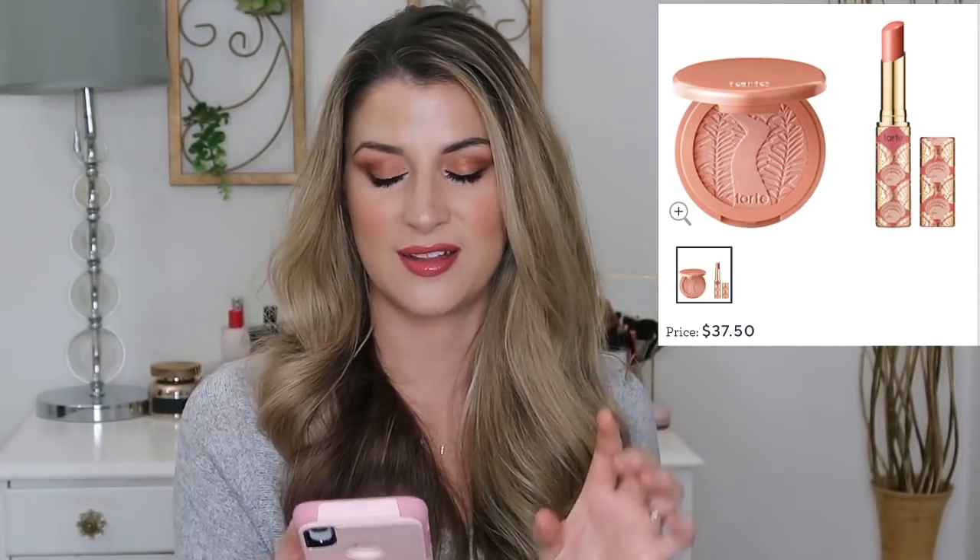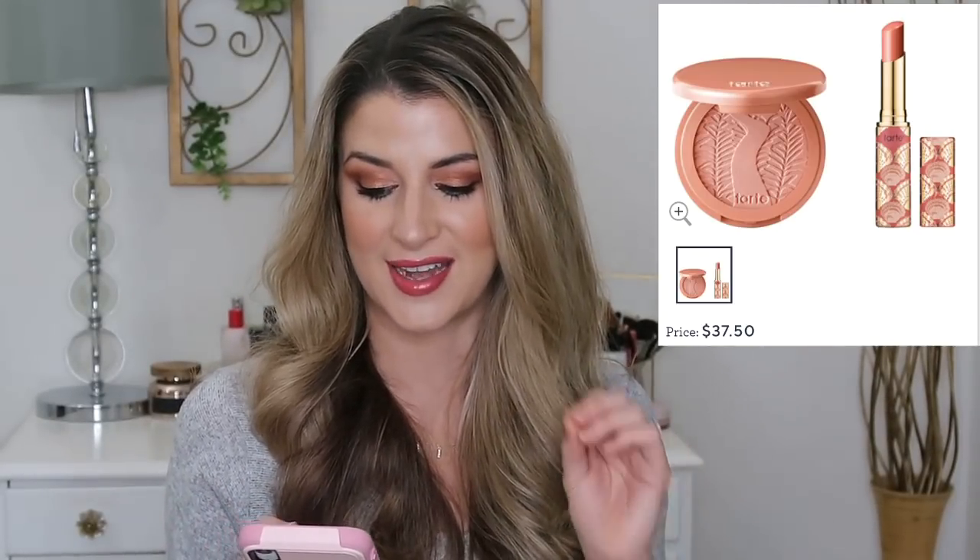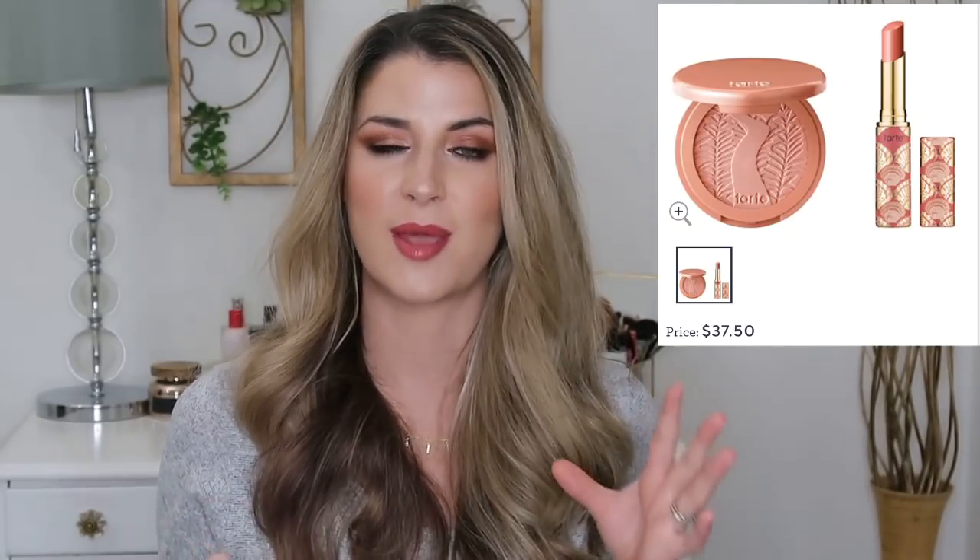Another one by Tarte on QVC — you're getting a full-size blush and a Tarte Lip Quench for $37. The lip quench is about $19 and a full-size Tarte blush is almost $30, so you're saving almost $13. I love the color combination — the blush shade Fearless is a beautiful bright neutral pink that looks really bright in the pan but is so gorgeous on. It's one of my favorite blushes and you can't even get it by itself, so I'm excited to see it available in this kit. The Amazonian Clay blushes are one of my most favorite blush formulas — super long-lasting, go on seamlessly like butter.